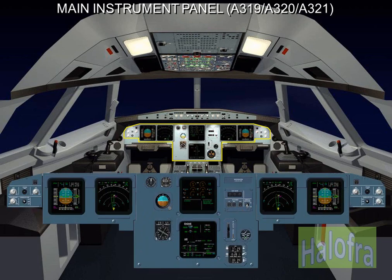Six interchangeable cathode ray tubes (CRTs) are located on the main instrument panel. Two of them are dedicated to the electronic centralised aircraft monitoring (ECAM). The others are two primary flight displays (PFDs) and two navigation displays (NDs). Standby instruments and landing gear controls are also located on the main instrument panel.